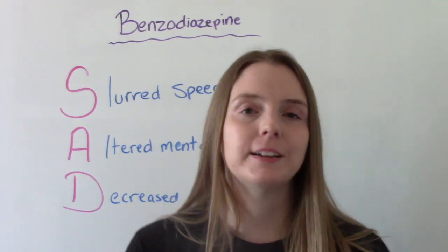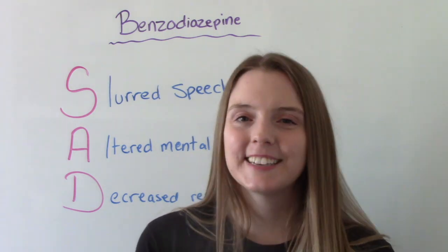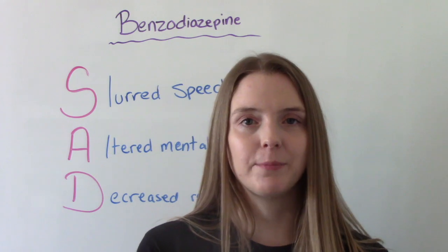So that was my video on benzodiazepines. I hope you found this helpful. Don't forget to like and subscribe, and if you have any questions or comments, please let me know.